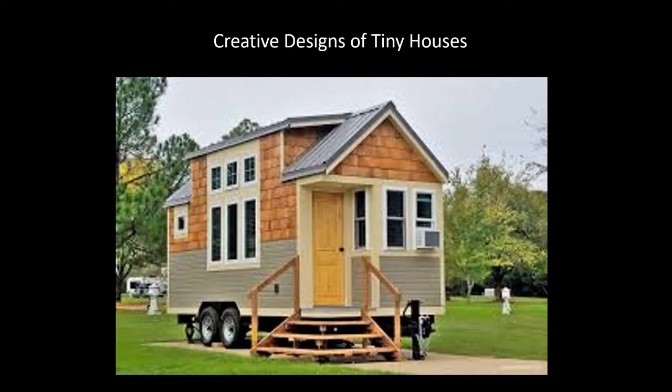Before we get into the main portion of the presentation, I'm going to show some different creative designs I found on the internet for tiny houses. Tiny houses do lend themselves to creativity, although being creative costs more money, and the focus of this presentation will be how to do it on a budget.